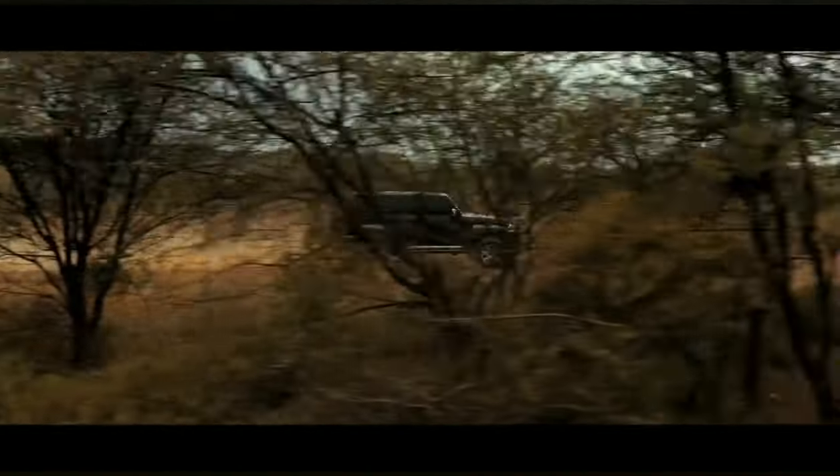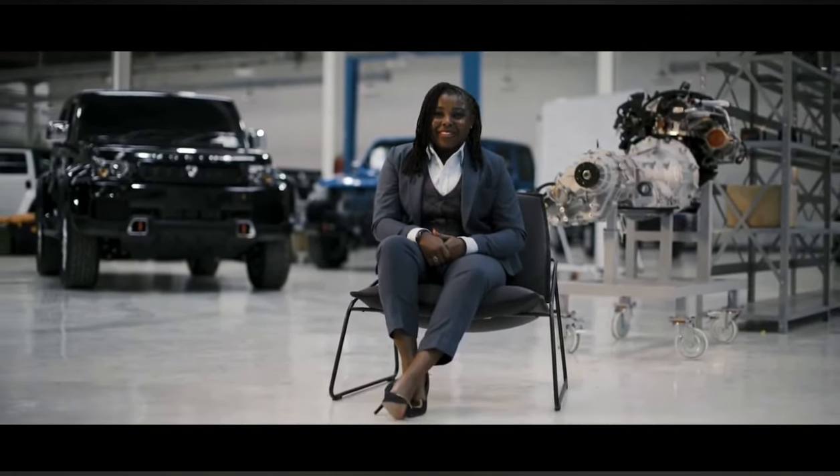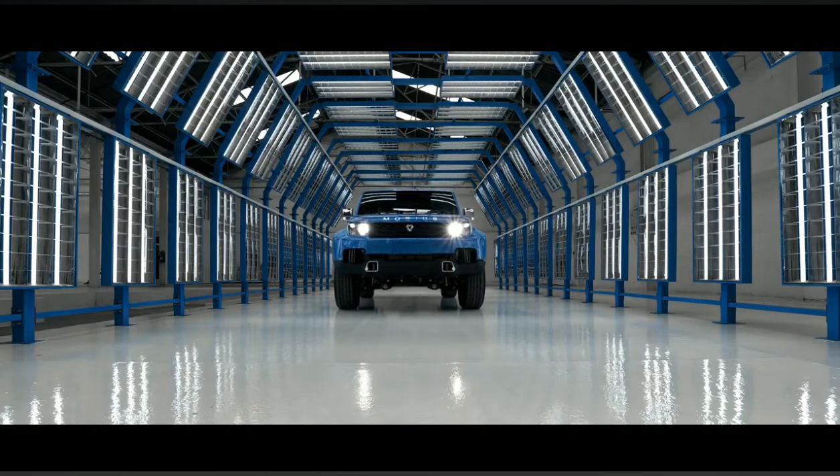It's been a long journey, but this might just be the car that Kenyans have been waiting for. Trust me, you're in for a treat.